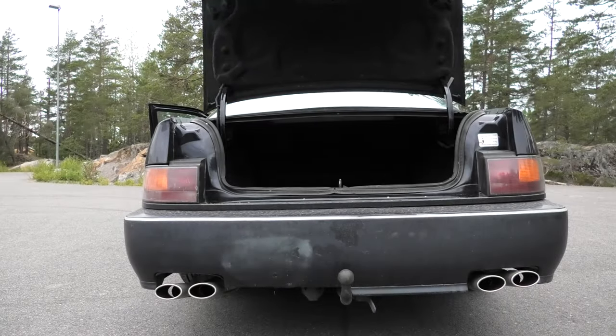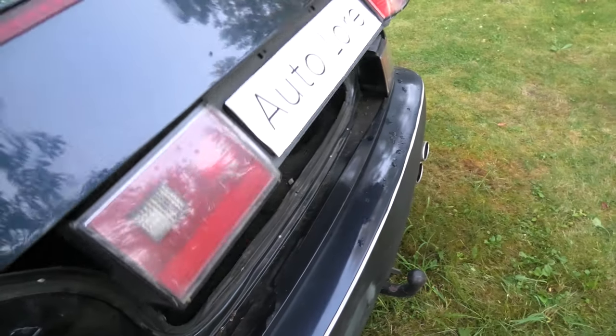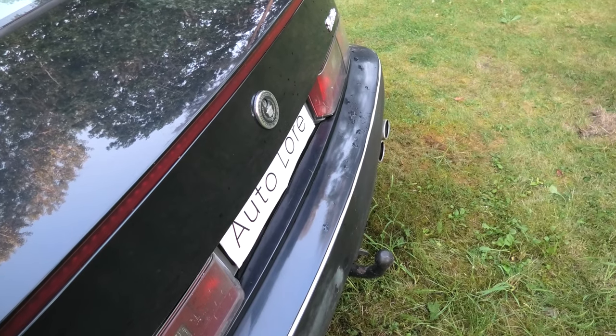Speaking of the trunk, in addition to having a powered trunk lid release, it also has an automatic pull-down mechanism that softly closes the trunk without having to slam it — an iconic feature that has been used in Cadillacs ever since the 1950s.